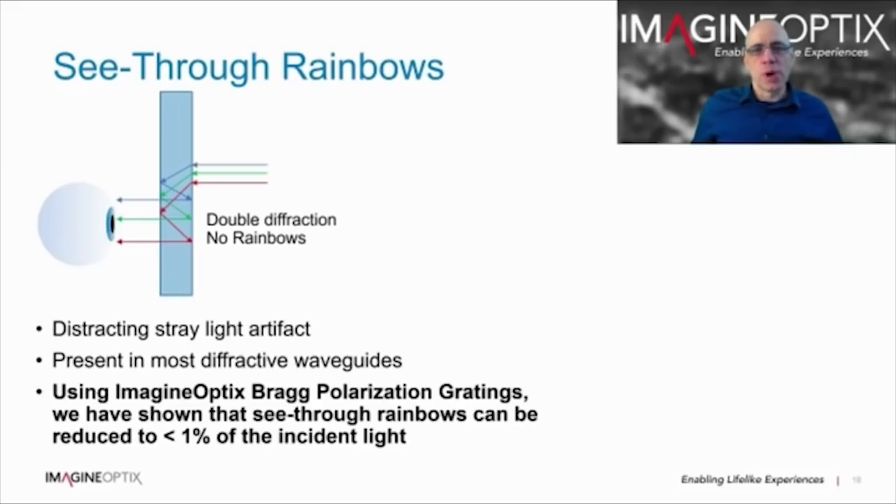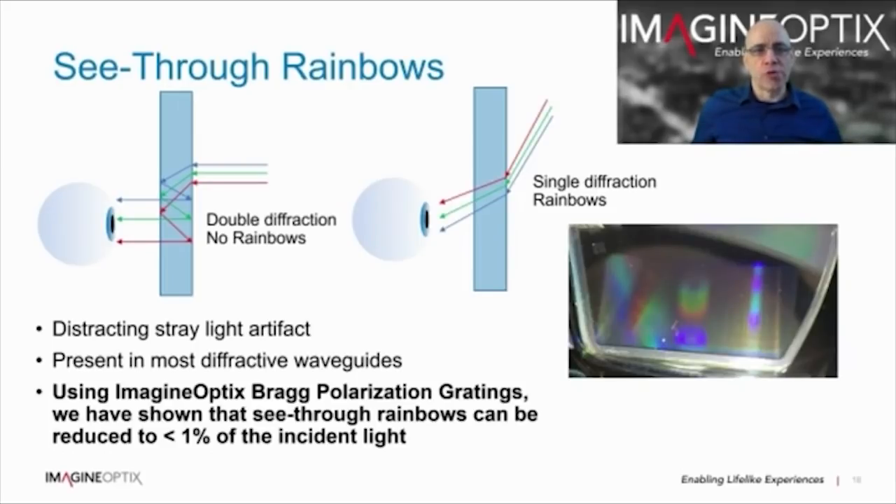In diffractive waveguides, see-through rainbows can be observed. Forward light within the display field of view generally diffracts into the waveguide and diffracts out again — in this case, the diffractive dispersion is corrected. For extreme off-axis angles, light is diffracted straight into the user's eyes. In the example here, overhead lighting generates a rainbow of colours. Using Imagine Optics Bragg polarisation gratings, we've shown that see-through rainbows can be reduced to less than 1% of the incident light.